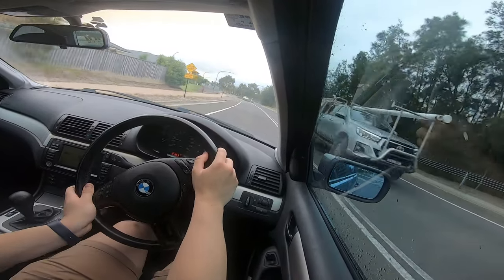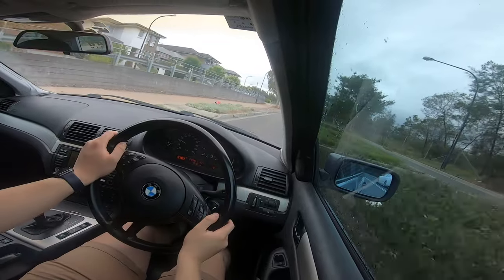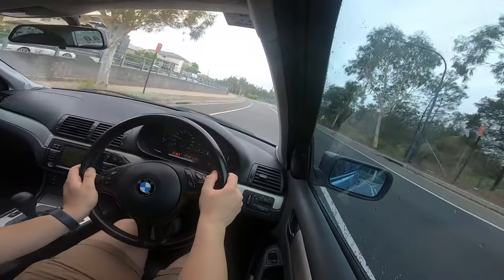It's such a joy — you have so much control when driving these old cars, especially old BMWs. No wonder everyone loved driving them.